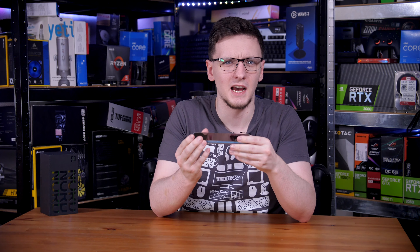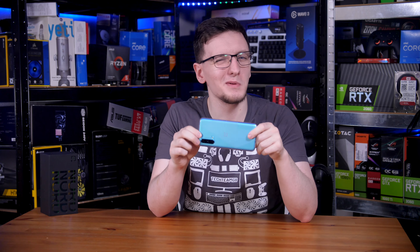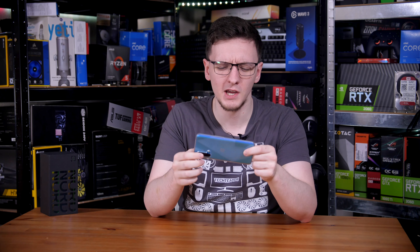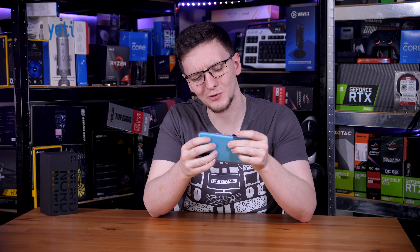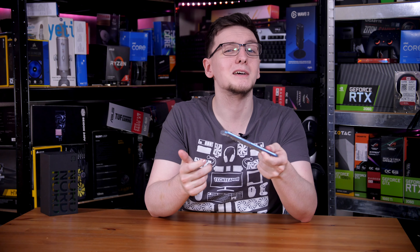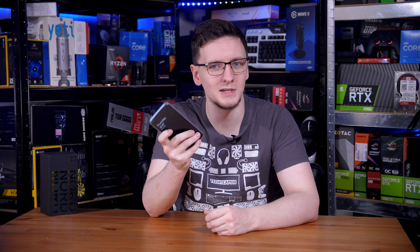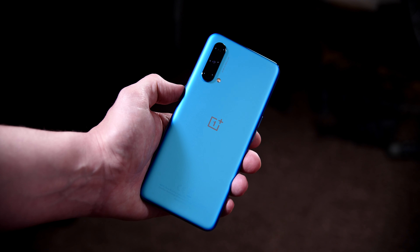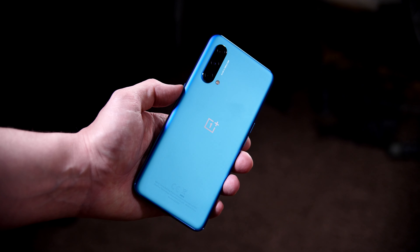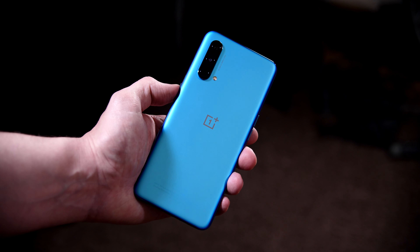If you've ever used or held a phone at this sort of price bracket, you probably know how they feel — often covered in cheap plastic, a little too squishy or bendy, sub-par build quality. But this feels legitimately premium. This feels like a very well-built, very premium phone.